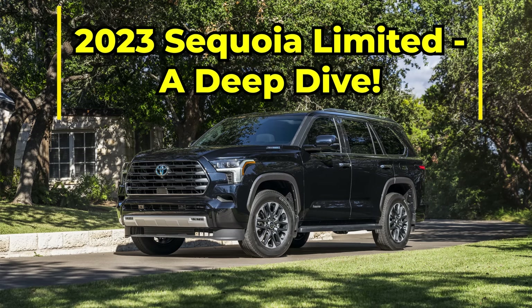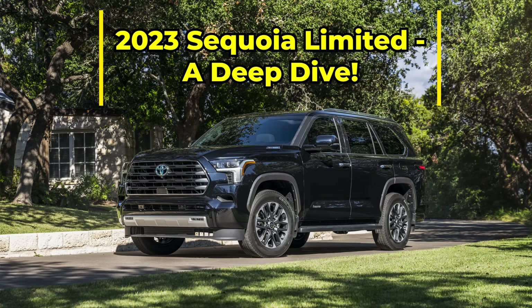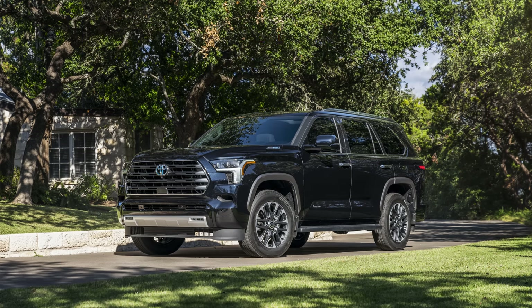Hey everybody, Jeff Teague. I'm in Raleigh, North Carolina. Today we're talking 2023 Sequoia, specifically the Limited. I want to do a deep dive on this one because it's one of the trim levels I've been most interested in seeing firsthand, but I haven't seen up close and personal yet. I've got video and we're going to go point by point so you can determine whether this is a good trim for you.